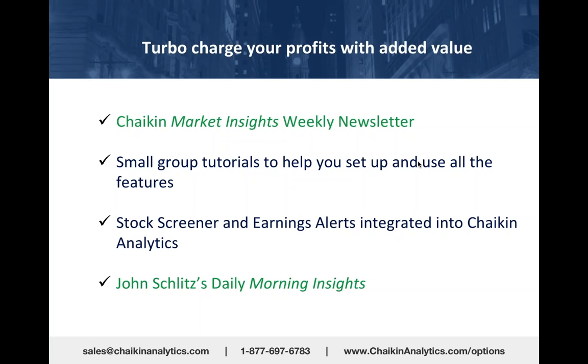writes a daily morning insights so you don't have to be watching CNBC for hours on end to find out what's going on in the futures market or what happened in China or Europe overnight. John summarizes all of that and has a bullish or bearish stock recommendation every day.